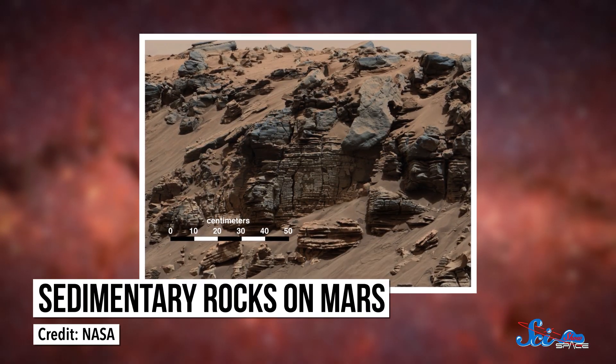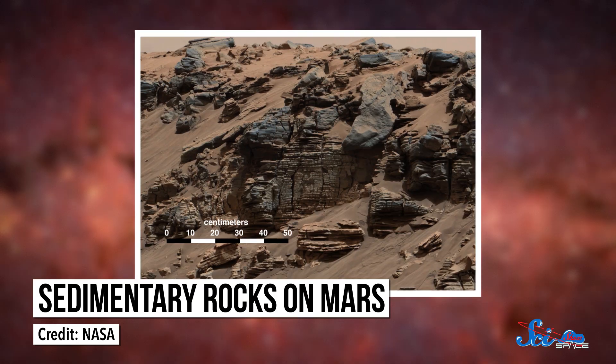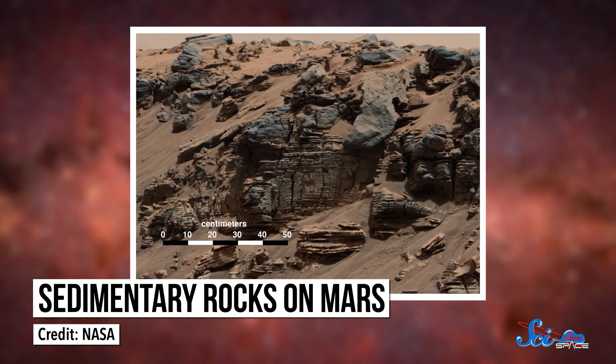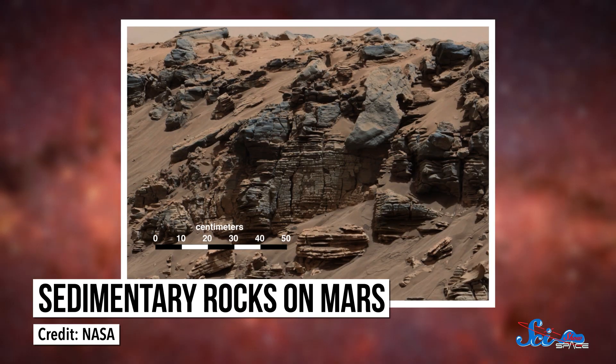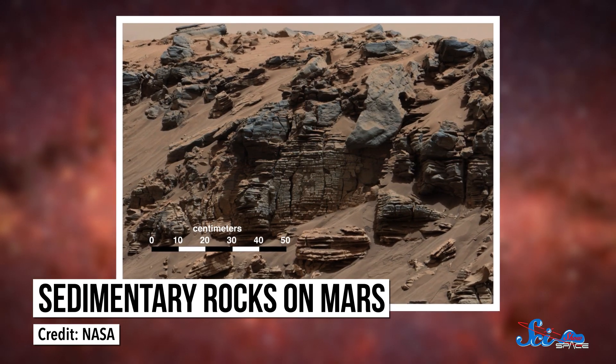Over the last five years, Curiosity has taught us a lot about all those things from its home in Mars' Gale Crater. It recently confirmed that the crater used to have at least one habitable lake, based on sedimentary rocks on Mount Sharp, a mountain in the crater. The structure and the chemistry of the rocks point to a lake-like environment — which is awesome!